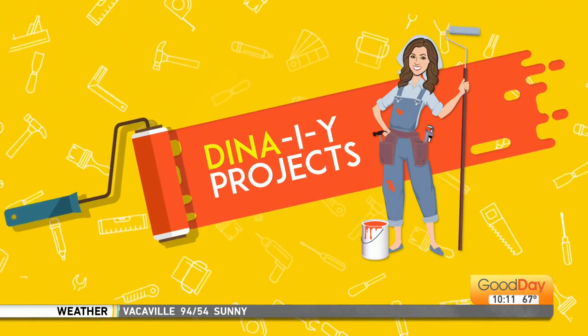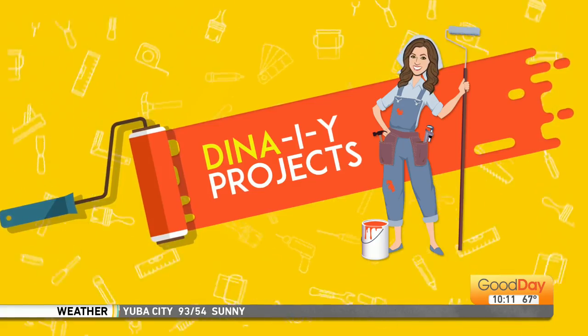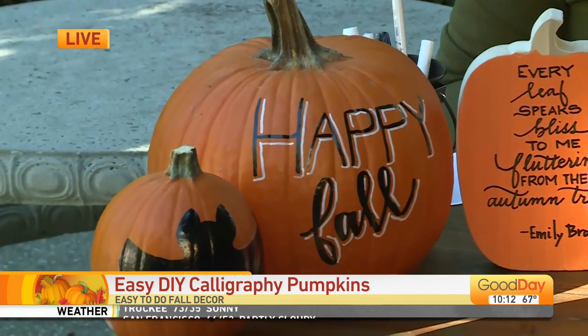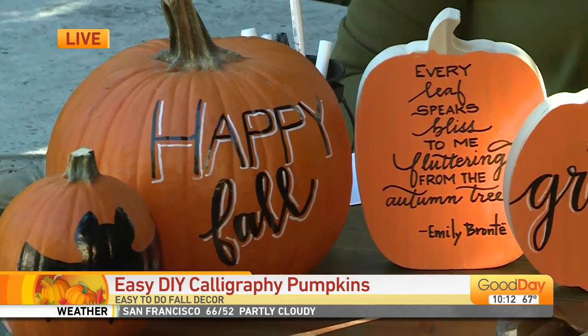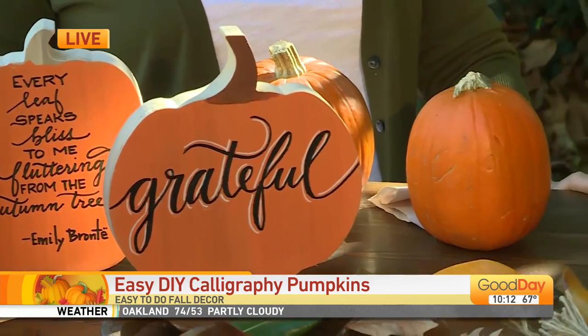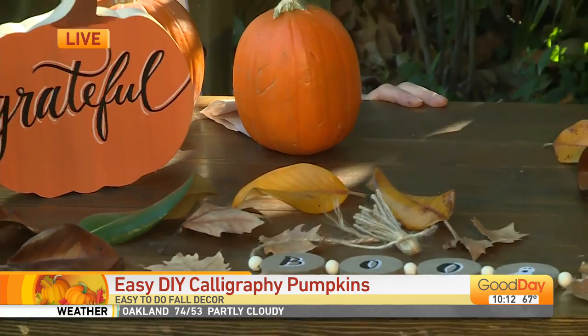Good morning! Time for another Dina DIY segment. We talked about this in the last half hour — there are a ton of trends now going on on social media, on the social interwebs, showing things that you can write on. Pumpkins have become a really big popular thing for the fall, and people can write their names, their last names, and that's fun. But there are so many other things you can write on. So Laura Canaris is joining us this morning — she is the real calligraphy girl, and she has so many other options for us.